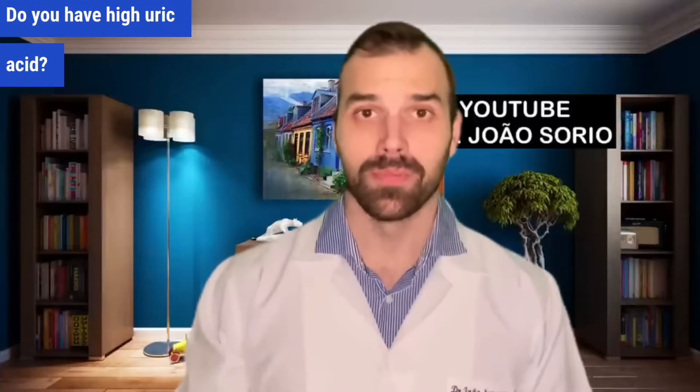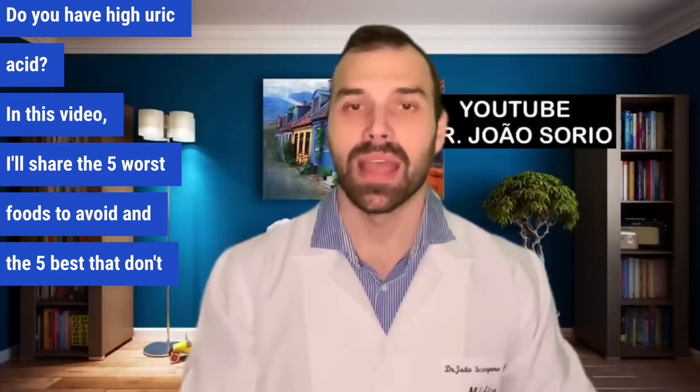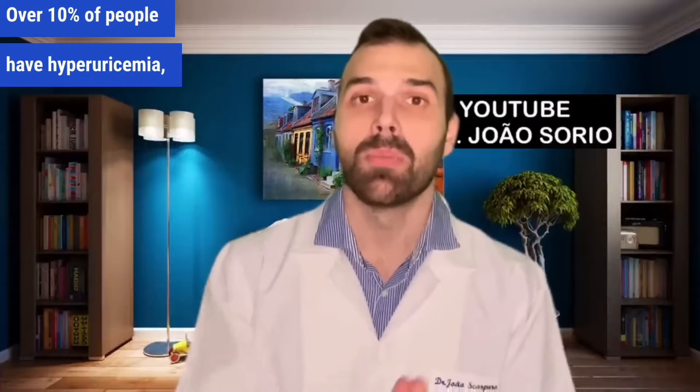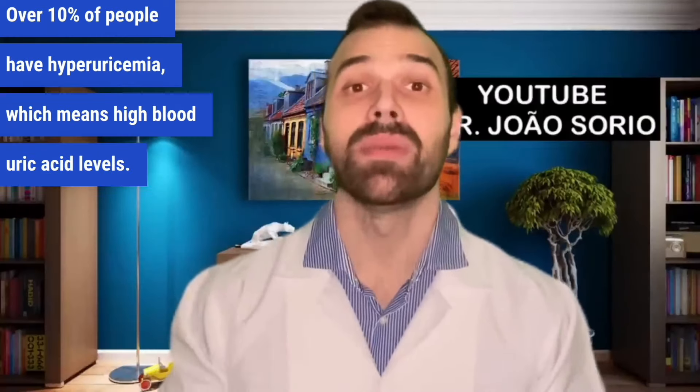Do you have high uric acid? In this video I'll share the five worst foods to avoid and the five best that don't raise uric acid — actually five food groups. Over 10% of people have hyperuricemia, which means high blood uric acid levels.